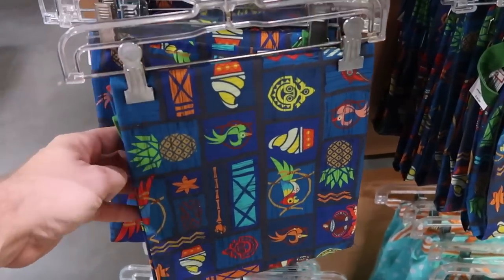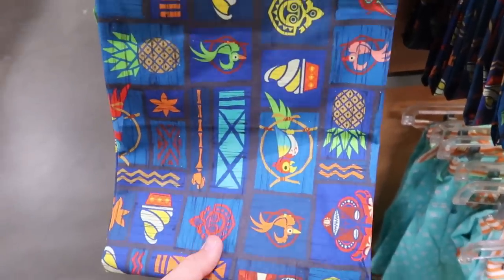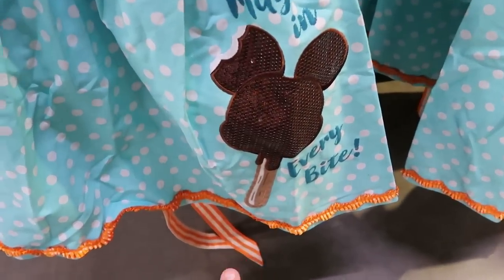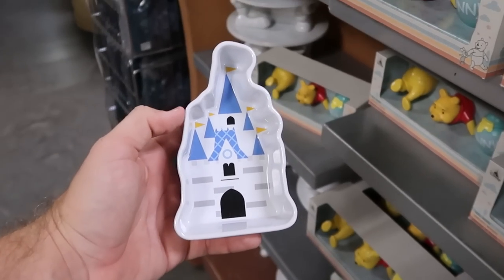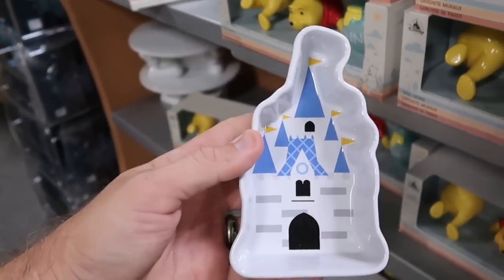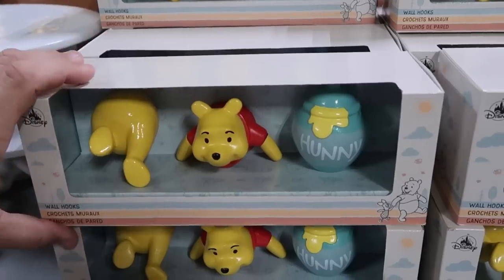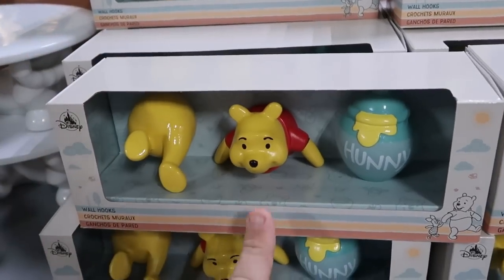A few other new items: from Walt Disney's Enchanted Tiki Room, a kitchen apron at $19.99 from $35 — you've got Dole Whips on it. And look at this one down here that says 'Magic in Every Bite' with a Mickey treat, also $19.99. There's also a brand new Cinderella Castle trinket tray — very deep, fits a lot — $7.99 from $19.99. And they still have those Winnie the Pooh wall hooks — you get three including the backside of Pooh, the front, and his honey jar — $20.99 marked down from $40.